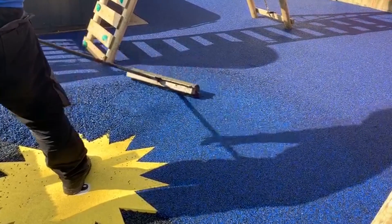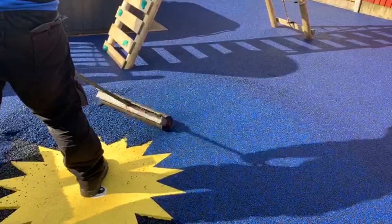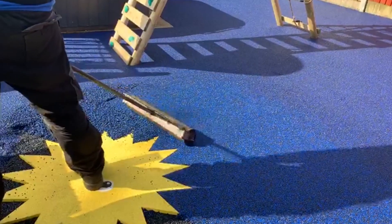Finally, at Atsoft Surfaces we can fit your Wetpour playground surfacing in basically any colour you choose. And not only that, we also offer a bespoke graphics service where we can fit graphics such as educational games, shapes, logos and more flush to your surface as part of the install. We can arrange all of this with you during the inquiry stage.